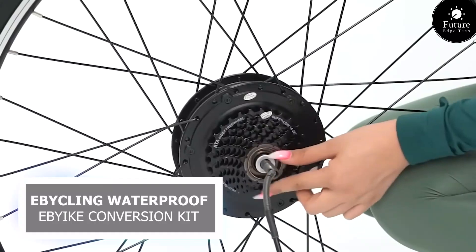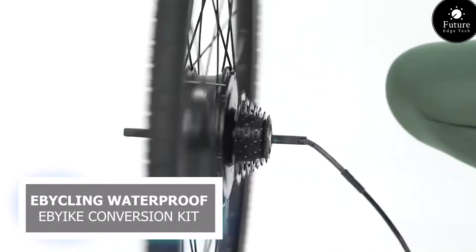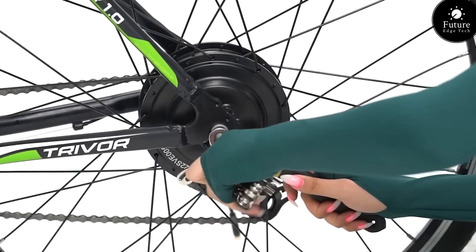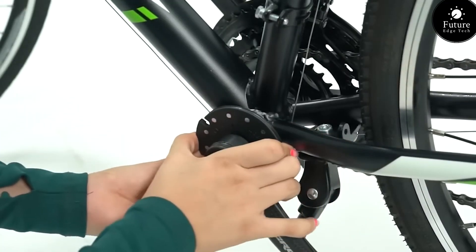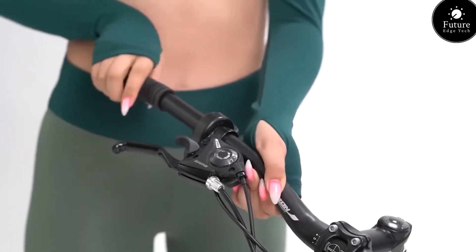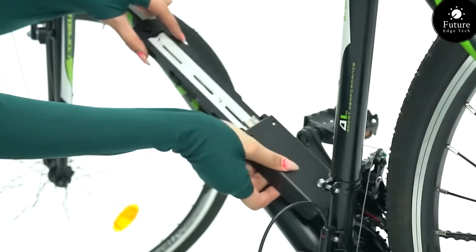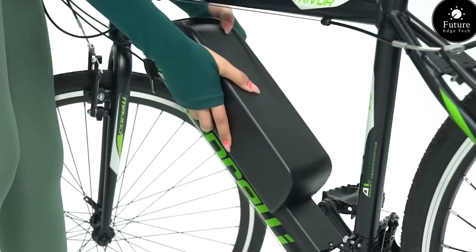Next, get ready to revolutionize your ride with the Ebicoling waterproof Ebic conversion kit — the ultimate upgrade for your cycling adventures. Designed to withstand the elements and conquer any terrain, this cutting-edge kit transforms your ordinary bike into a powerful electric ride. Whether you're commuting through city streets or exploring rugged trails, the possibilities are endless.